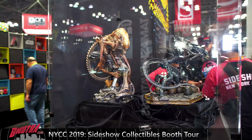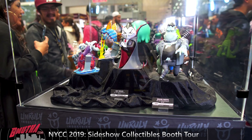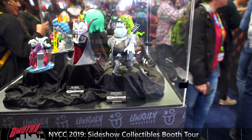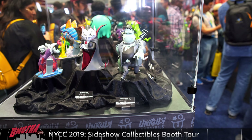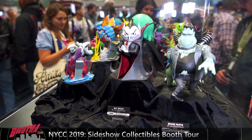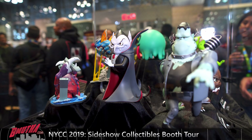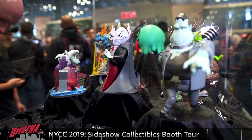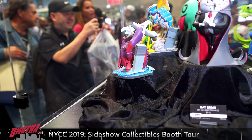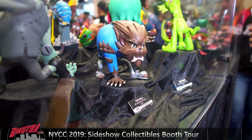Next up is the Alien Warrior Mythos. You can see the cat in there. The Mythos line is sort of a reimagining by Sideshow — they do their own little spin on things. They did a Star Wars line that was really popular and now they're doing the same with Alien. Look at the dome, the skull showing through — it looks really good. They've got a very alien-esque base, like one of the ships from the movies. Pretty cool — the Alien Warrior Mythos statue from New York Comic-Con 2019.